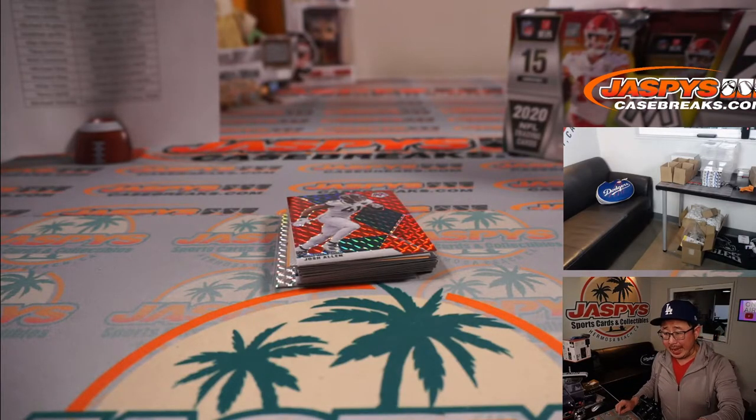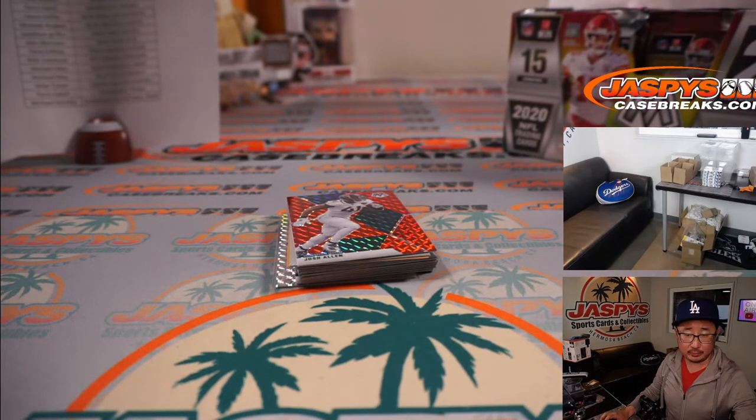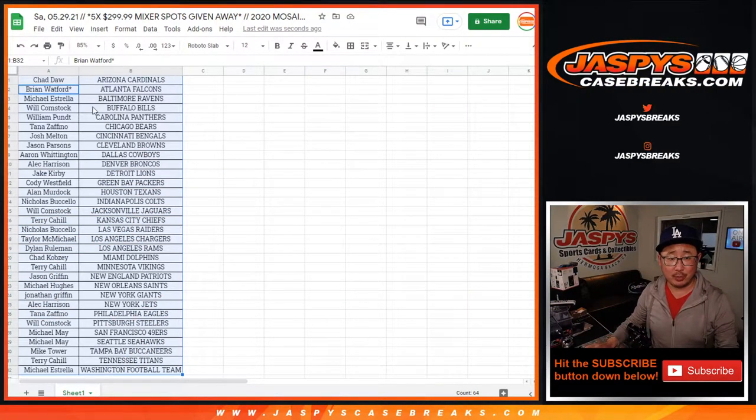Alec gets the KJ Hamler Mosaic Refract. Alright, the whole point of this though — let's try to win those $300 mixer spots.